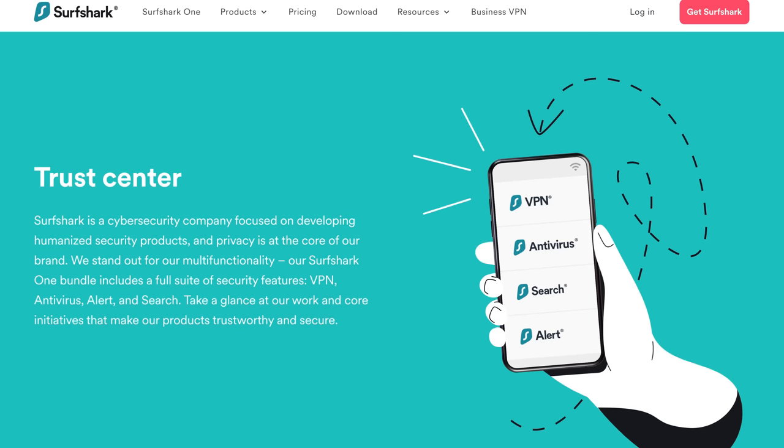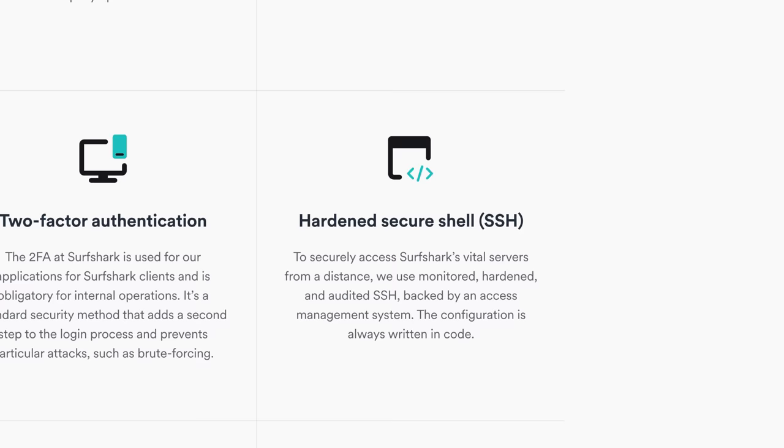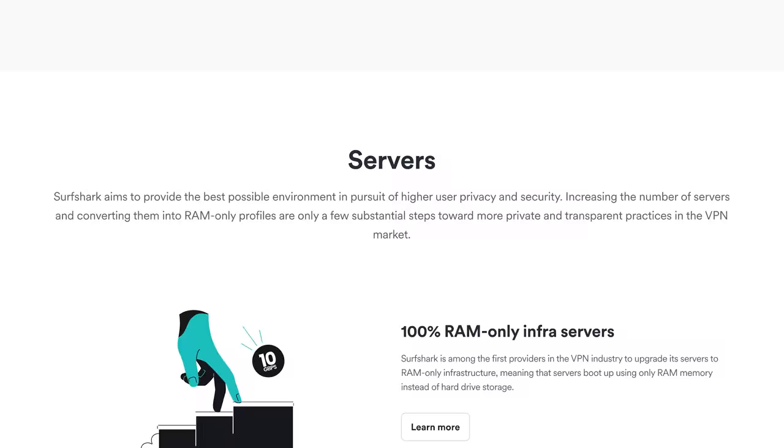If you watch our channel, you probably already know about the abundance of Surfshark's many audits regarding its security. But if you don't, that information was not as easy to find as you might have thought. So earlier this month, Surfshark Trust Center launched — a new page giving you all the VPN trust details you can think of. Did you know Surfshark has a security bug bounty program, or that it incorporates static application security testing? Now you can see all those certifications and audits in one place, so you can read about them and make the decision for yourself. I'll leave the link in the description.